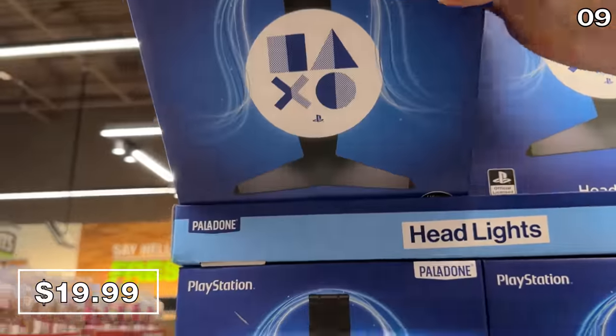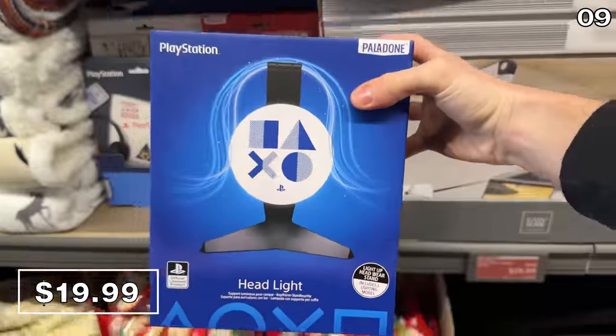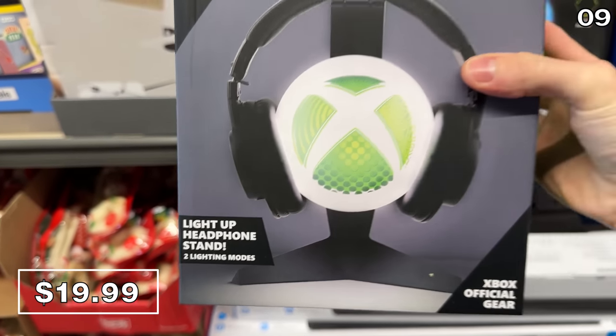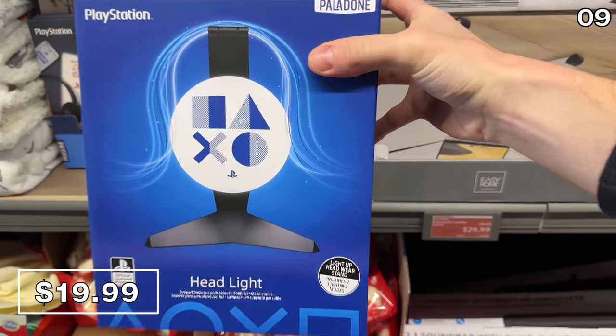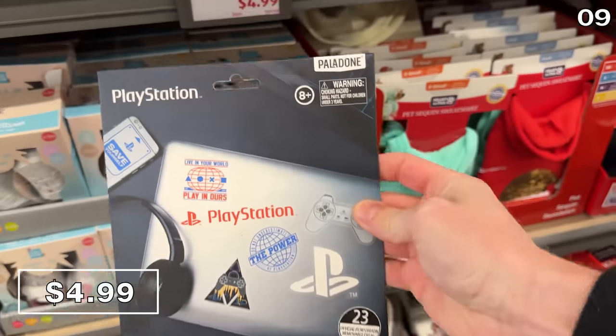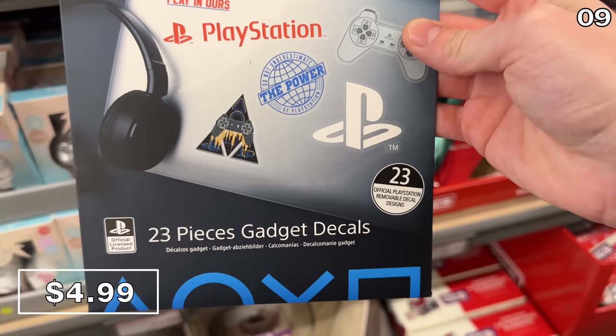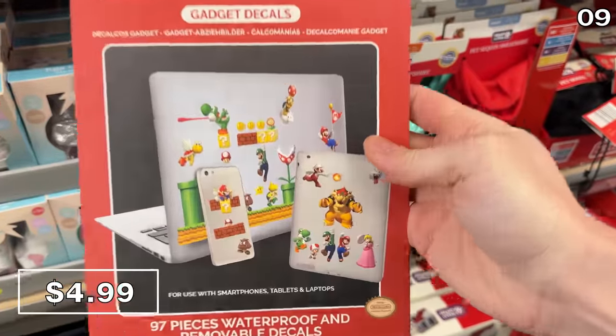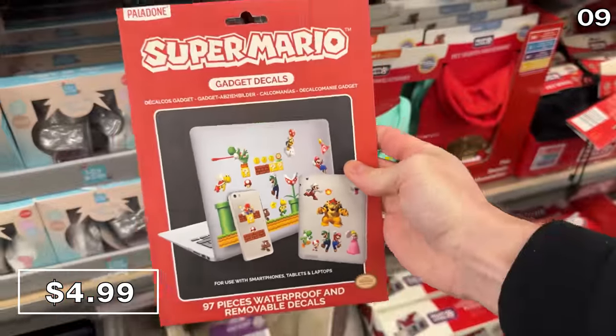For the next point on my list, before things get festive and fragrant, it's a gaming option I've never seen at Aldi before: PlayStation or Xbox LED headphone stands. These are official licensed products and for $20, that's a low price in the gaming world. Speaking of PlayStation, gadget decals with PlayStation branding, Harry Potter, Friends, or Super Mario are all $4.99 and include many different decal pieces.